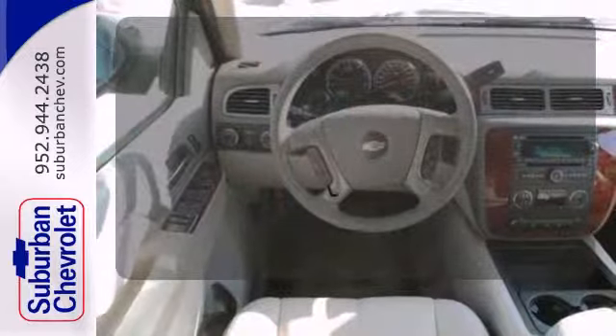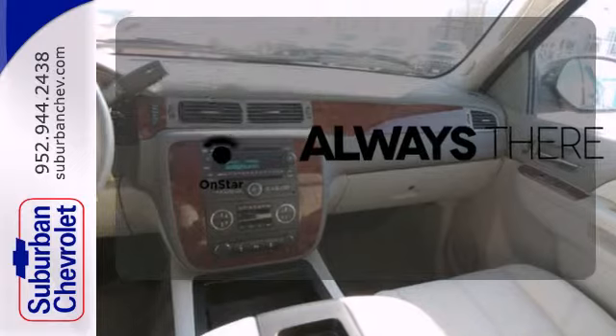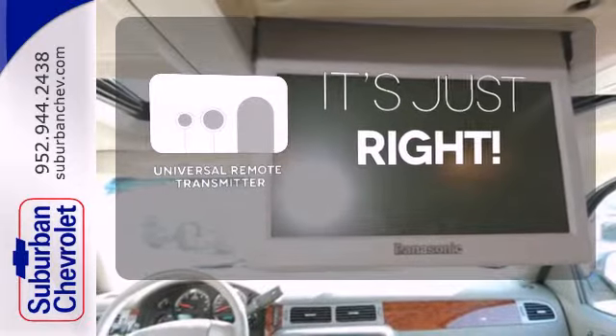Your passengers will be wrapped in comfort with heated rear seats. Whether it's directions or an emergency, OnStar is there for you. Simplify your search for the right remote with the Universal Remote Transmitter.